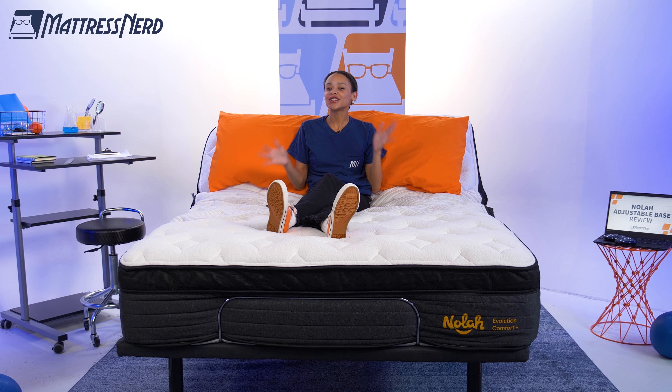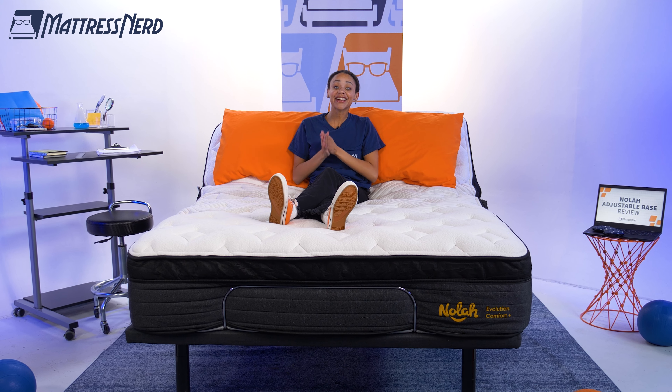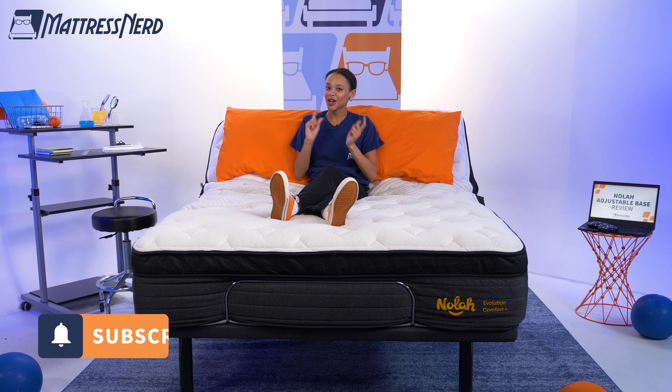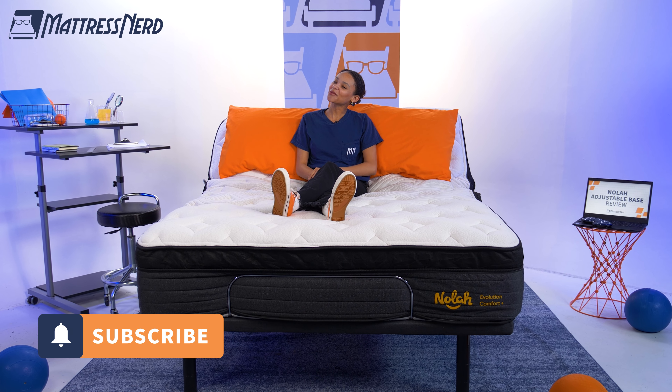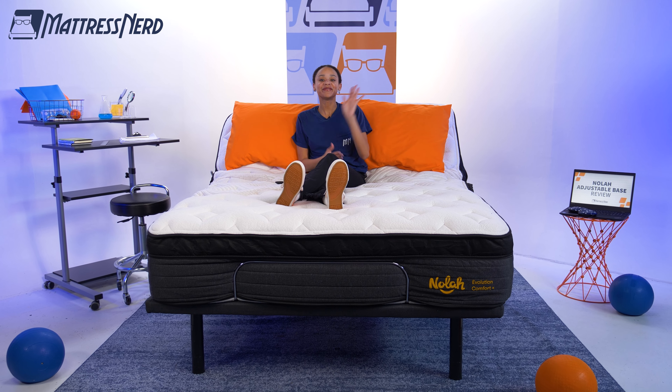And that's my review. Do you think this base could work for you? Let me know in the comments below. Go ahead and give this video a like and subscribe to our channel — it always helps. For more content like this, follow us on TikTok and Instagram. Thanks for watching. Bye.